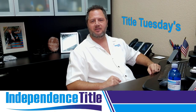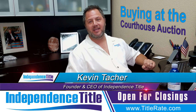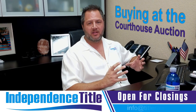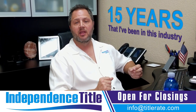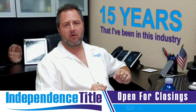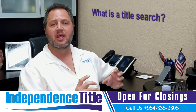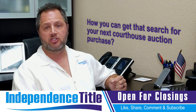Hey everybody, welcome back to another fantastic episode of Title Tuesdays. Today we're talking about buying at the courthouse auction. My name is Kevin Thatcher, the founder and CEO here at Independence Title, also known as your title king. I wanted to produce this video because I get asked a lot of questions about title insurance. First I want to go back to the basics and talk about what is a title search and what is a lien search, what sets them apart, and then we'll talk about how you can get that search for your next courthouse auction purchase.